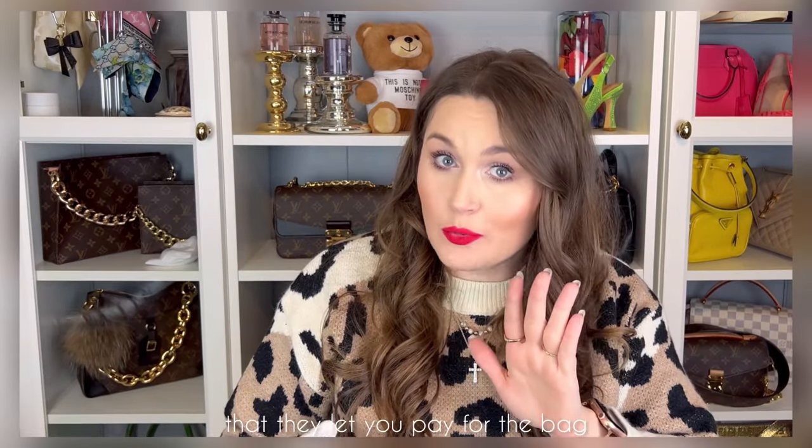The sales associate who gave me this bag basically gave me over four thousand euros' worth of bag. Nevertheless, we know how it is — it is luck that they actually let you pay for the bag. So here she is.